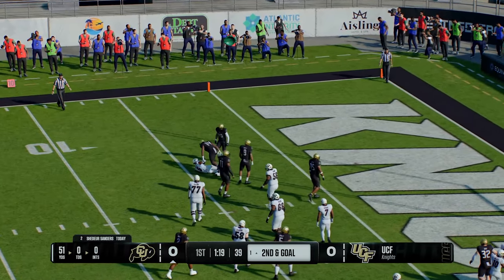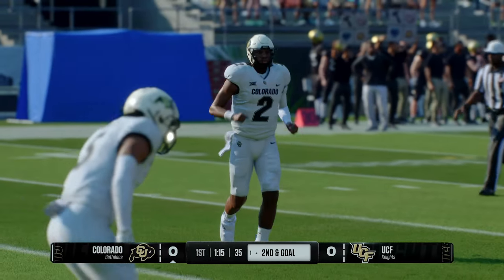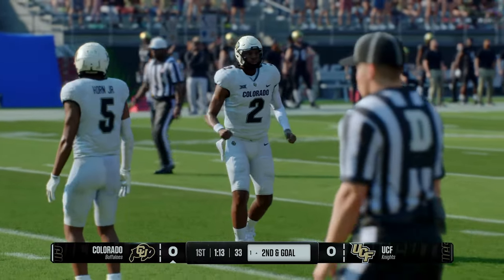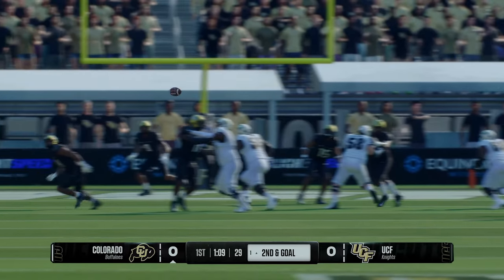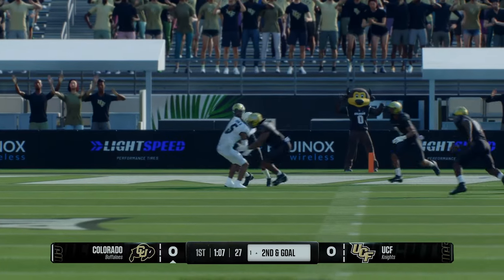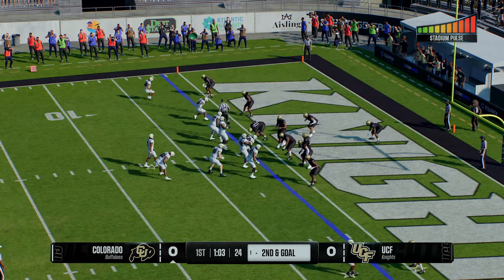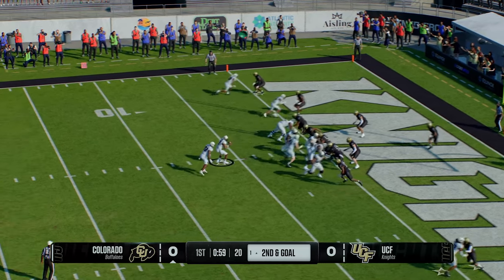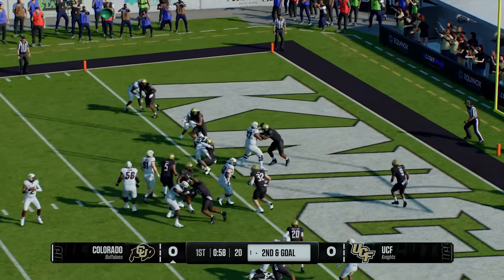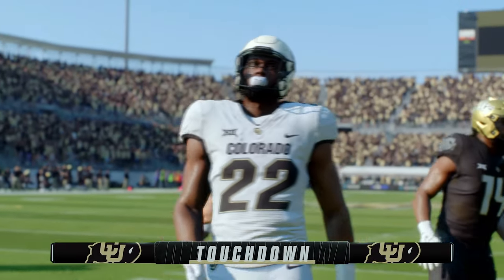He caught it but he won't be able to push his way in — stopped at the one. My old coach said you'll never go broke taking a profit — take what's there, take the positive yards, and never complain. If that first down play was any indication, they might walk this thing in on second and goal. They'll try to pound their way in — and he takes it to the house. Touchdown, Colorado!